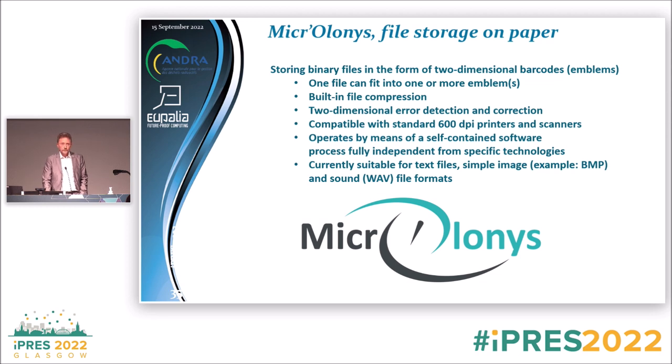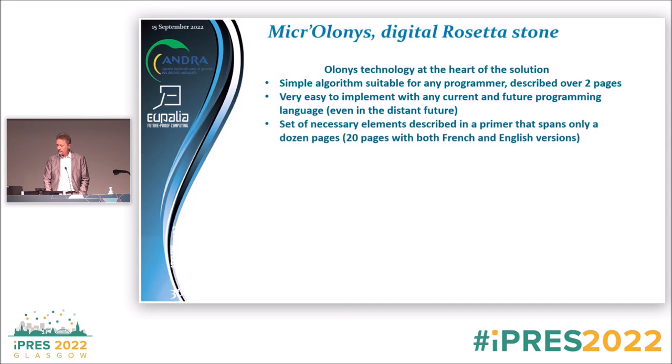It's compatible with standard 600 dpi printers and scanners — it relies over the long term on 600 dpi scanners, so hopefully we will have those in hundreds of years. It operates by a self-contained software process fully independent from any specific technology. Currently it's suited for very simple file formats such as plain text, uncompressed images like BMP, and WAV files for audio — so you can put audio on paper.